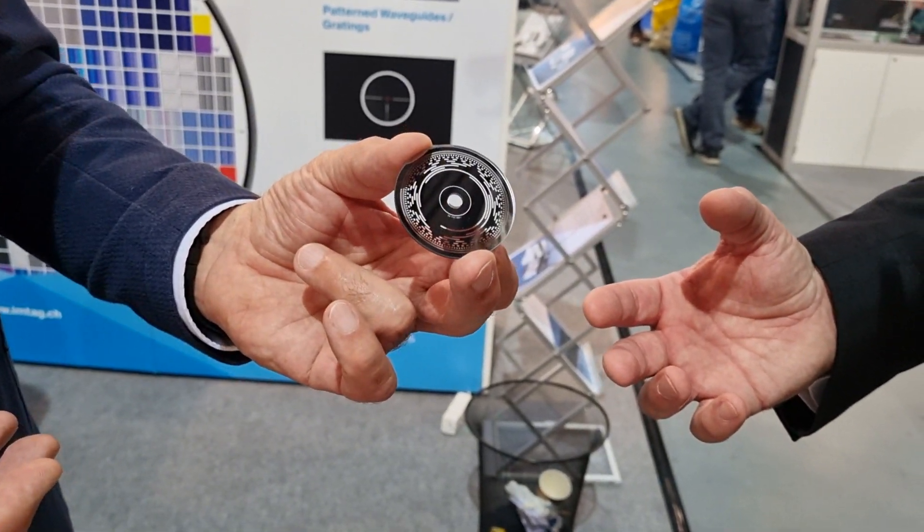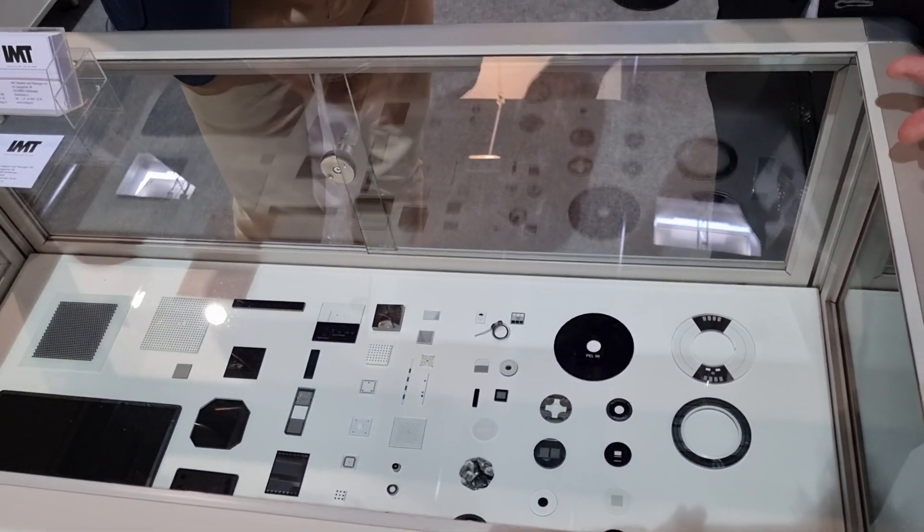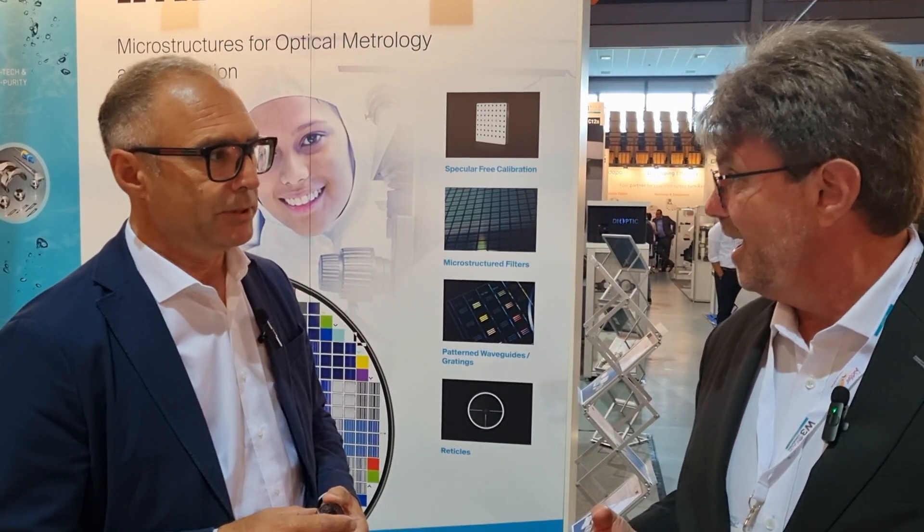So your company makes these. I'm seeing all types of different coatings. So if I want the best coating on glass in the world, I would come to IMT? You have to come to IMT.